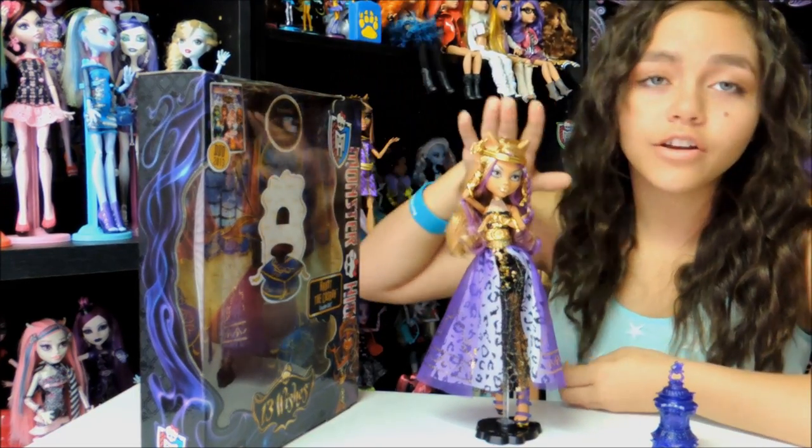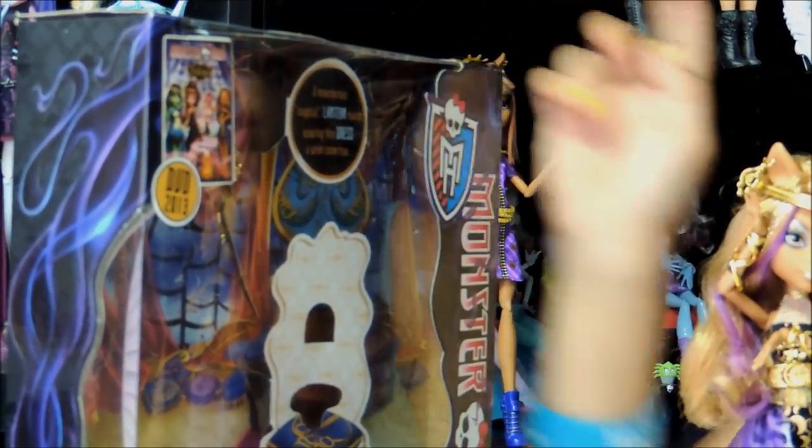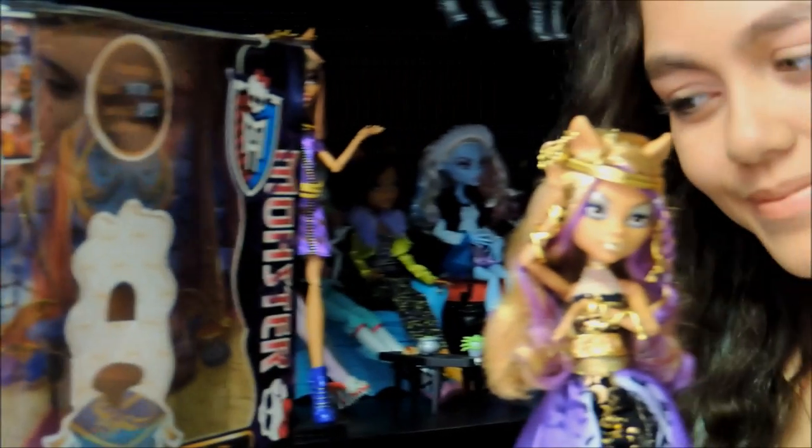I already got it out of the box, so buy this DVD right here. It's Monster High 13 Wishes DVD coming out this year. It says a monstrous magical lantern makes rain, it's just a wish come true. Then it has Monster High, Claudine Wolf, 13 Wishes.